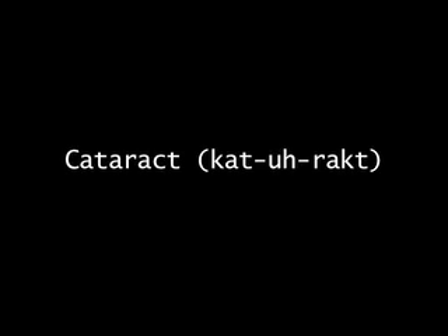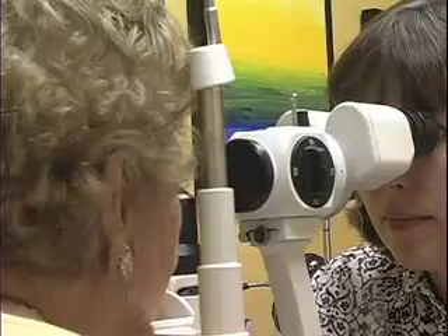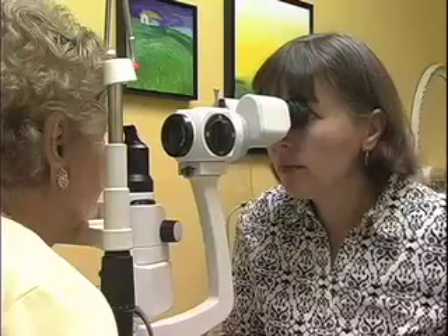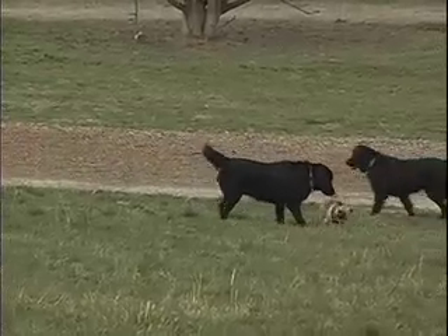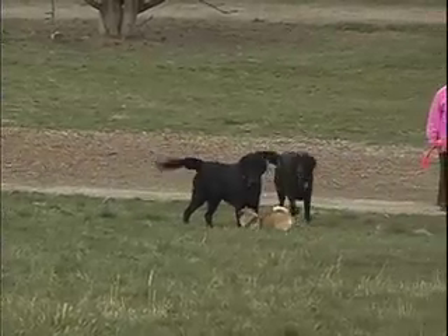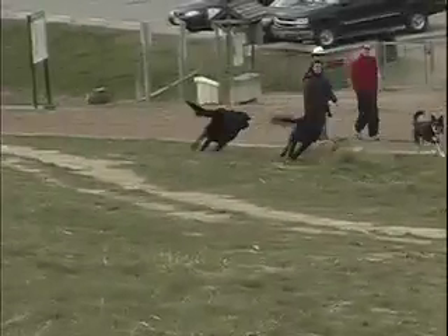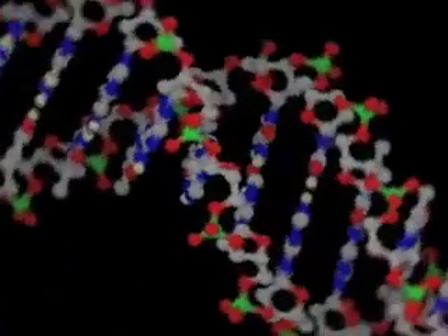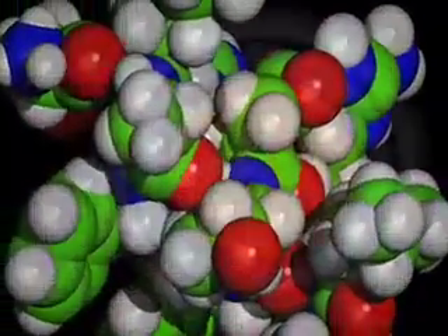A cataract, by definition, is opacity of the lens. As in humans, cataract is one of the most common diseases to affect vision. However, unlike in humans, cataracts in dogs and cats are primarily inherited. Other causes include diabetes, trauma, chronic inflammation inside the eye, and retinal degeneration. The exact mechanism of cataract formation is unknown; however, molecular changes in the lens fibers and proteins occur, resulting in loss of transparency.